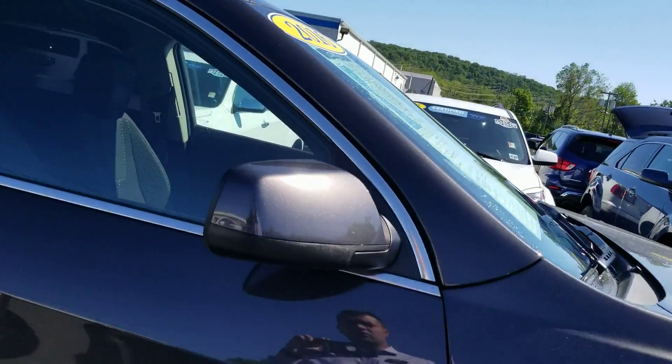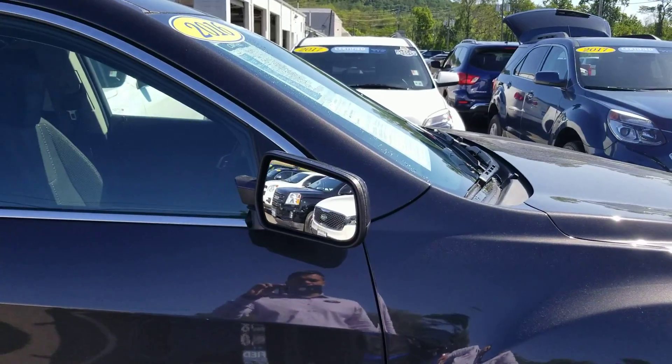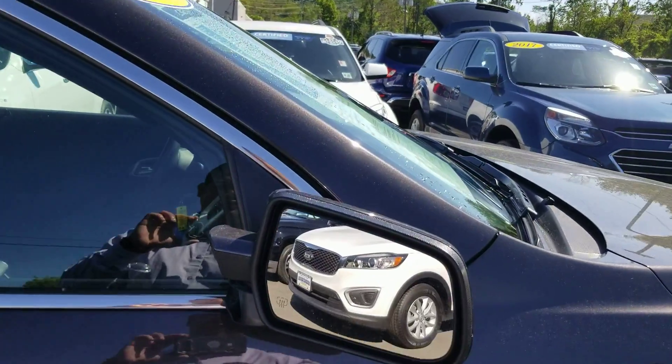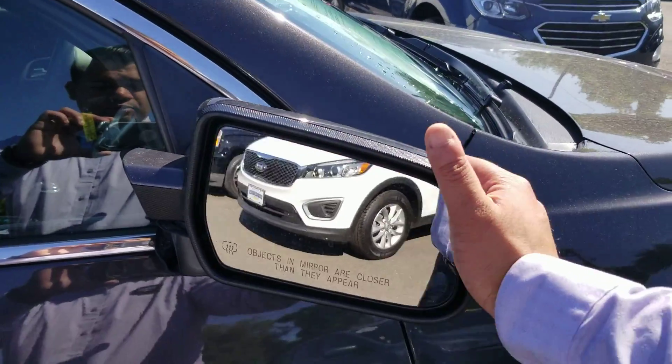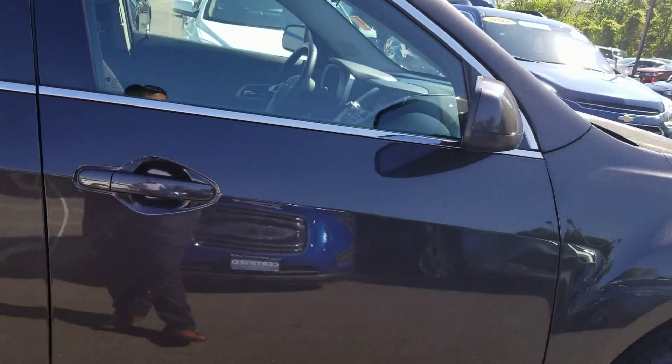Now these mirrors are actually breakaway mirrors. So if you are parked in the city and somebody passes by and hits your mirror, instead of paying for a whole new one, they just flip on the backside. All you have to do is that maneuver and your car is still perfect.